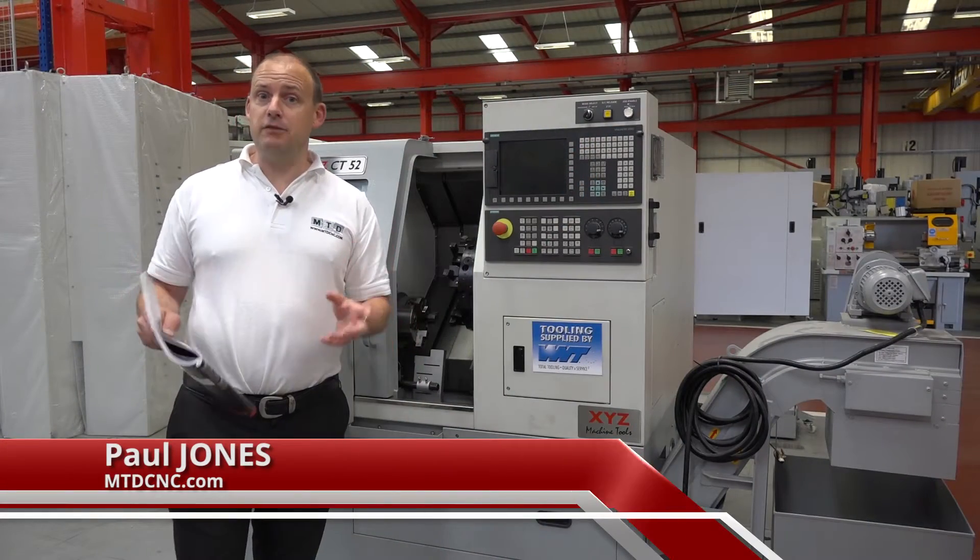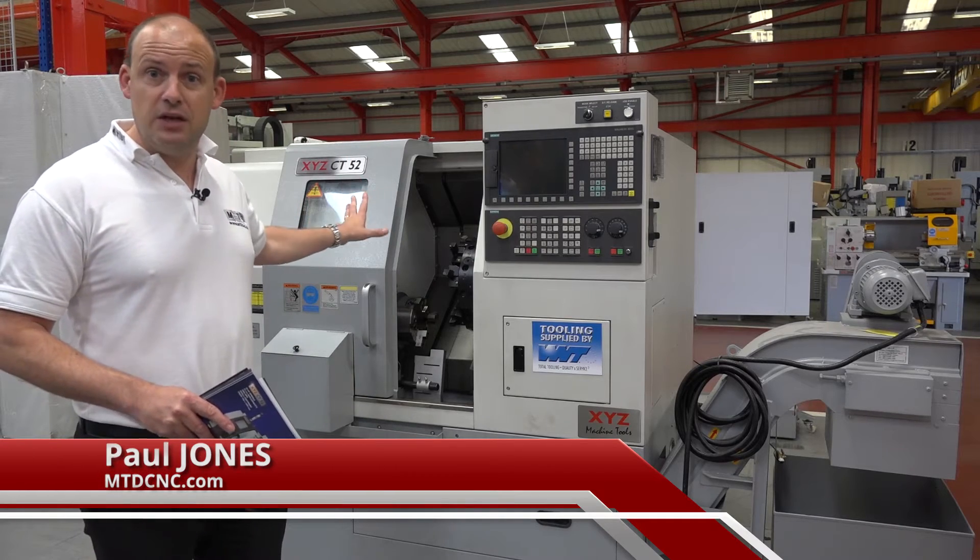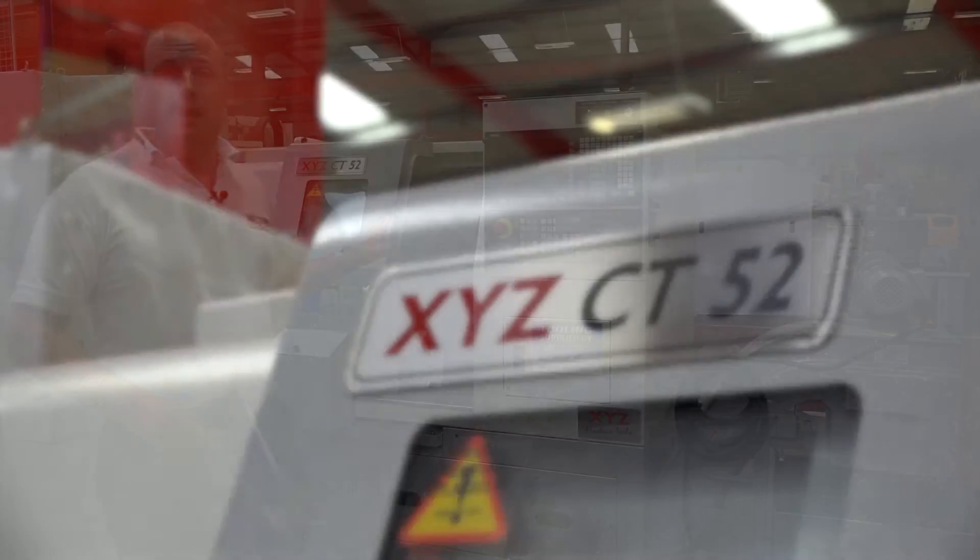I'm at XYZ Machine Tools in Tiverton in Devon. I'm here to talk about this XYZ lathe or turning centre that's for sale. It's a CT52.